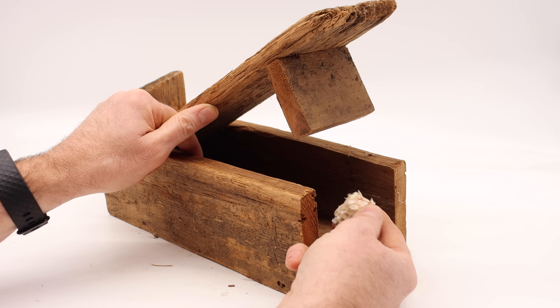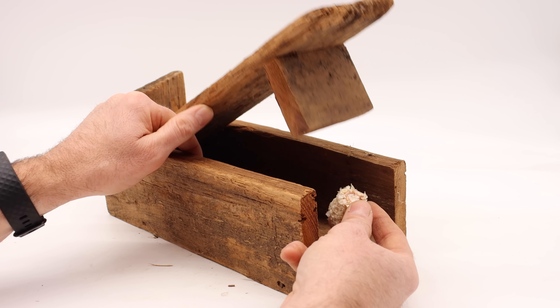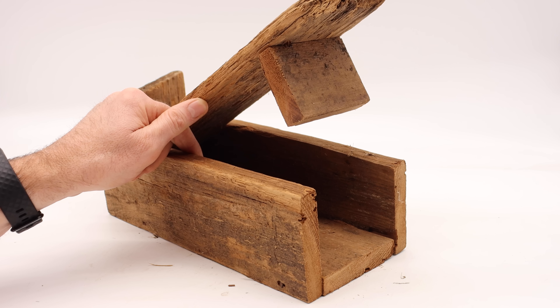So let's add some peanut butter on our corncob, set this up in the barn, and see if we can catch a mouse with this very old-style mousetrap.